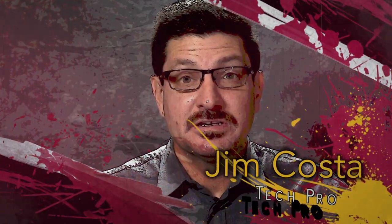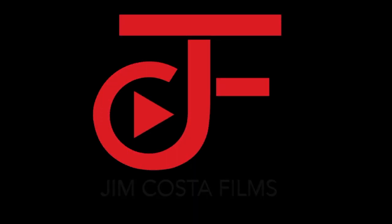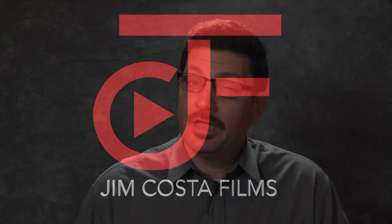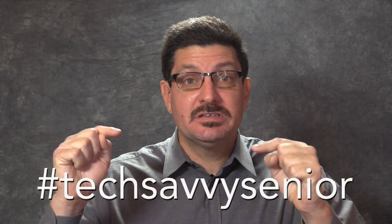Hi, I'm Jim Costa. I'm a videography, photography and technology guru and I created this blog to help you to become a tech savvy senior. Now my tips and advice are useful to anyone but my specific focus is in helping seniors to become more familiar with technology so they can improve and better their lives.